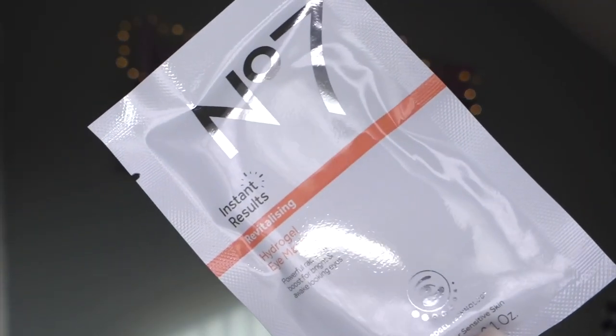Day fourteen - a big box: makeup wipes. This calendar has got a really good variation - skincare, makeup, hand and nail care, tweezers, beauty blender, and now makeup wipes. You're going to a Christmas party, come home, had a few drinks, can't be bothered - have these on your bedside table. Speaking from experience! Day fifteen - another big box, and it's an eye mask. I've never actually tried a specific eye mask. It's an instant results revitalizing hydrogel eye mask for bright and awake-looking eyes.